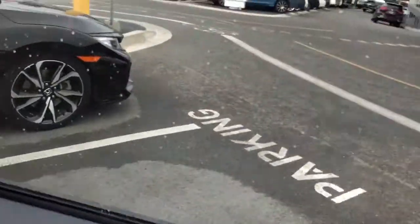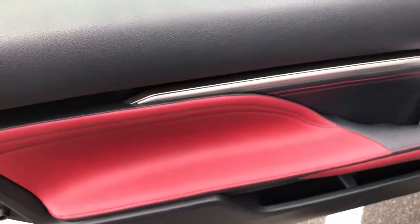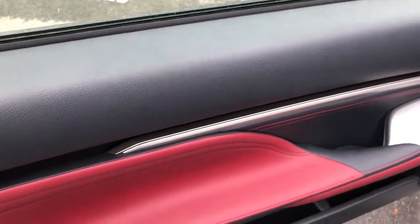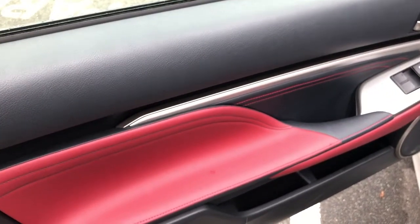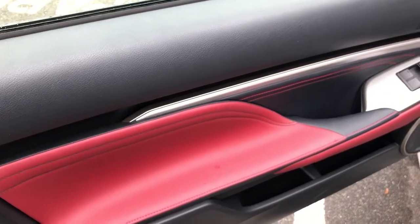I forgot to mention — all the stitching in here is done by hand. It takes quite a while to train — four years in fact — to become a Takumi. And Takumi means master craftsman in Japanese.